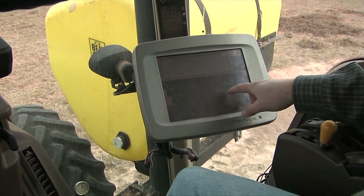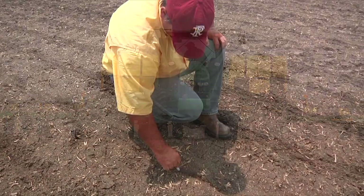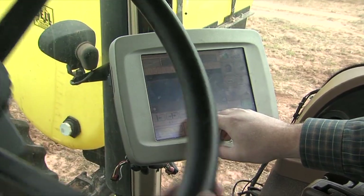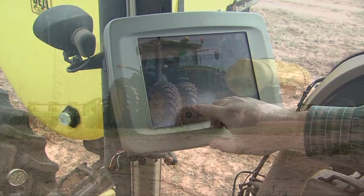GPS to the rescue. Tractors can now communicate with satellites that tell a farmer exactly where each seed is planted. And the best part? The tractor uses this guidance to drive itself.